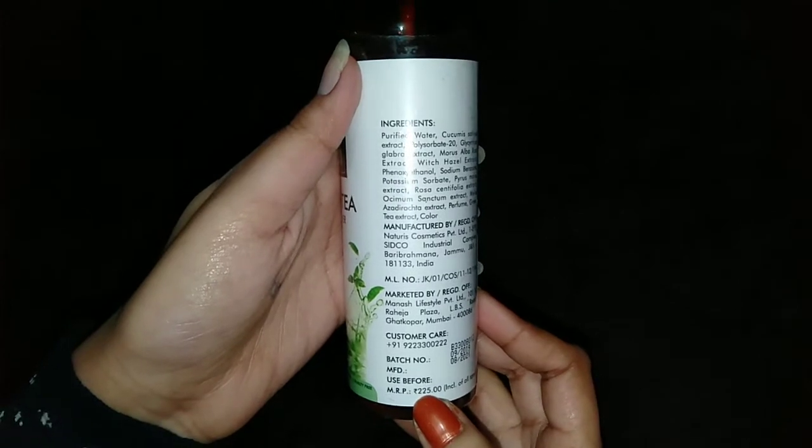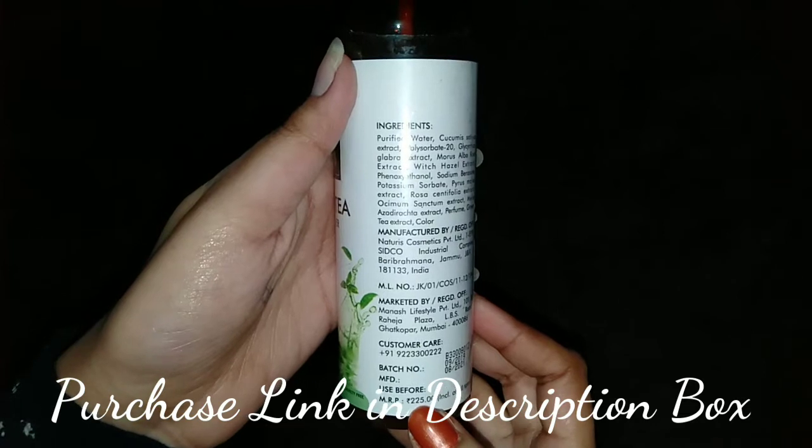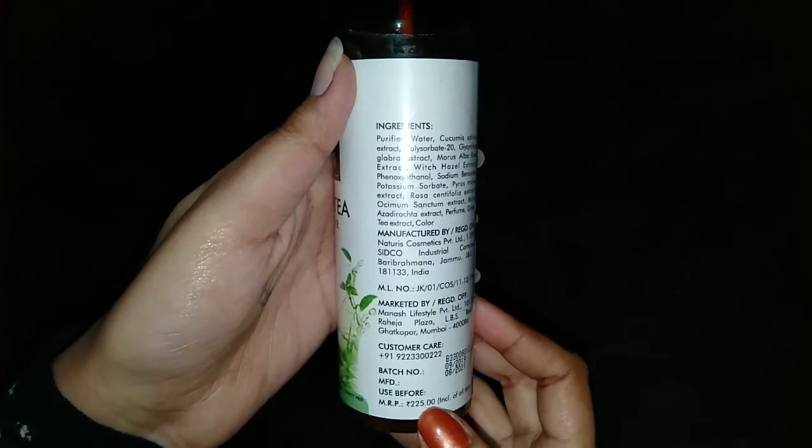The pricing is Rs. 225, but there are discounts on this. The purchase link is in the description box — you can go check it out there. A discount is currently going on.